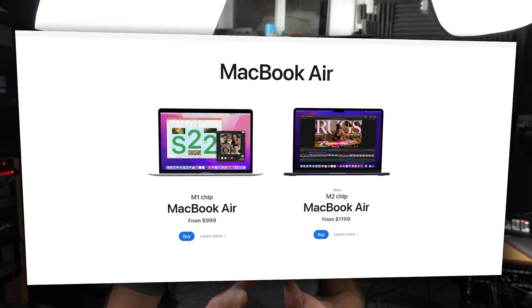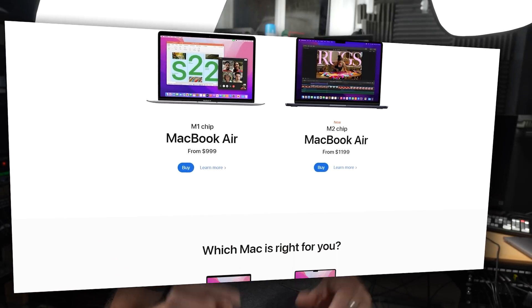The weird thing is that both the M1 and M2 MacBook Airs are available from the Apple Store at the same time right now. That just goes to show that Apple placed these two as different products in the product ladder. You can think of it as two different levels of MacBook Air, or based on some of the testing I've been doing with the upgraded model, maybe as a MacBook Pro Mini.